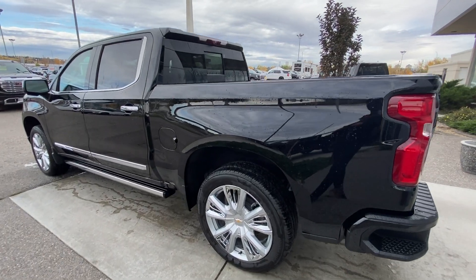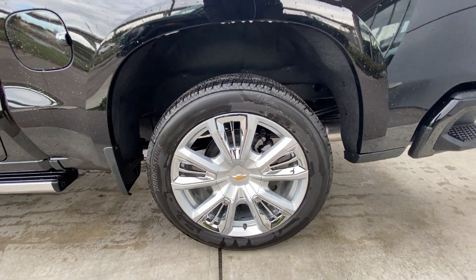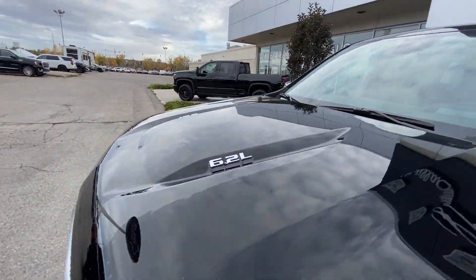Taking a look at the exterior of the High Country, starting off with the 22 inch painted aluminum wheels with chrome inserts paired up with Bridgestone Lenza tires. Moving right along we have chrome door handles, chrome capped mirrors with LEDs, High Country badges on the fenders, and 6.2L badges on the hood.